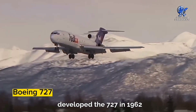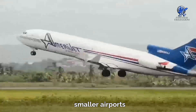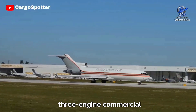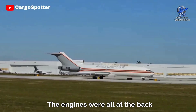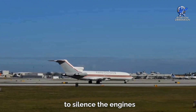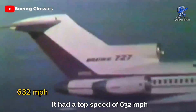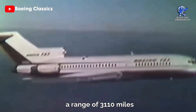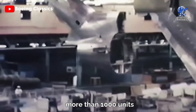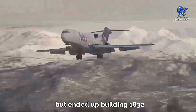Boeing took a big risk when it developed the 727 in 1962. They wanted an airplane for shorter flights from smaller airports, but customers couldn't agree on whether to have two or four engines. So they created the world's only three-engine commercial jetliner. The engines were all at the back, making it one of the noisiest planes ever, requiring hush kits to silence them. The Boeing 727 was a hit — with a top speed of 632 miles per hour, a range of 3,110 miles, and was one of the first commercial planes to sell more than 1,000 units.